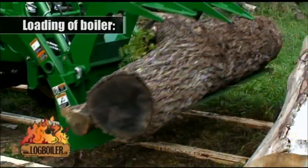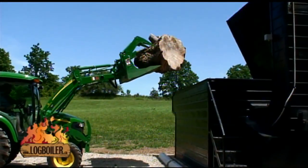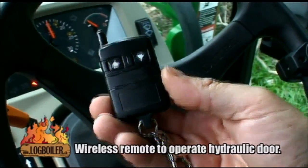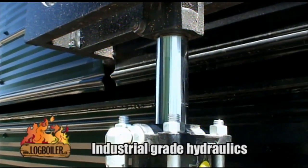Load your boiler with machinery such as tractors and forklifts. Logboiler also comes with a wired and wireless remote to control the de-ashing and opening of the boiler door. Could it be any easier?